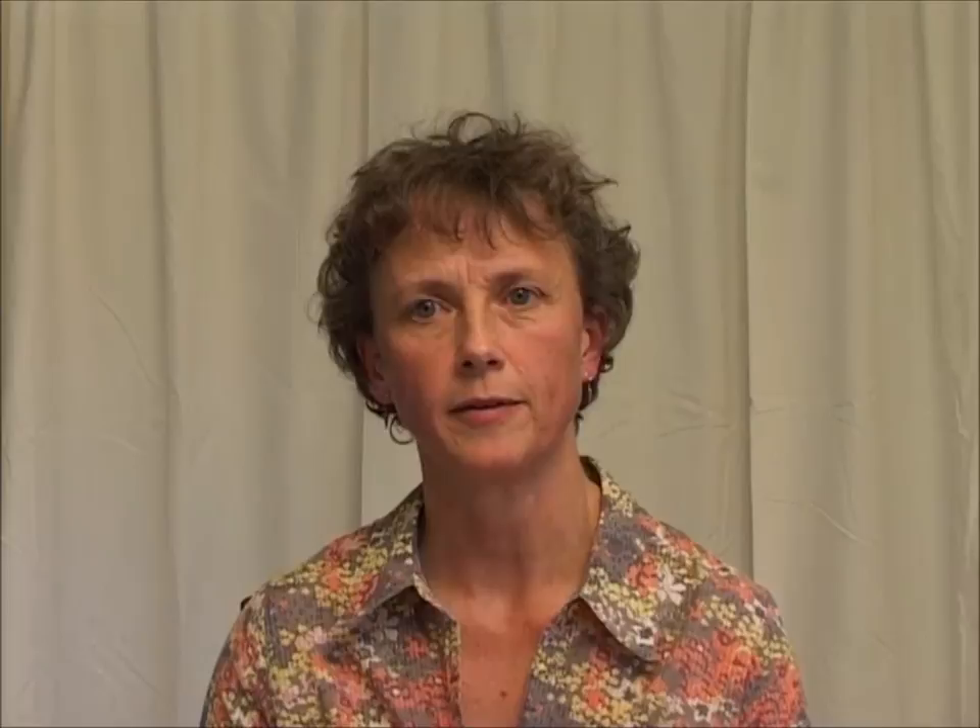So, what we conclude is that Alexander lessons provided one-to-one by a registered teacher are an appropriate option to consider for patients with chronic back pain and may also help people to better manage the disability associated with Parkinson's. So, we hope you enjoy reading our review. Thank you.